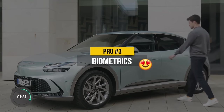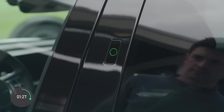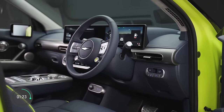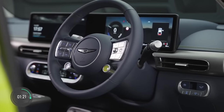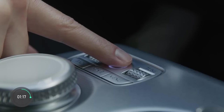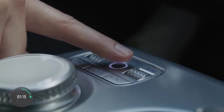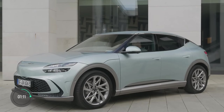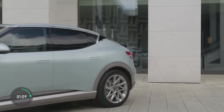Pro number three is really cool: the GV60 has biometrics built into the car. It recognizes the driver's face to unlock the car and load a personalized profile, including adjusting the head-up display, seats, steering wheel, mirrors, and infotainment settings. Then you can use your fingerprint to authorize in-car payments and even start it without a key. That, my friends, is the future.